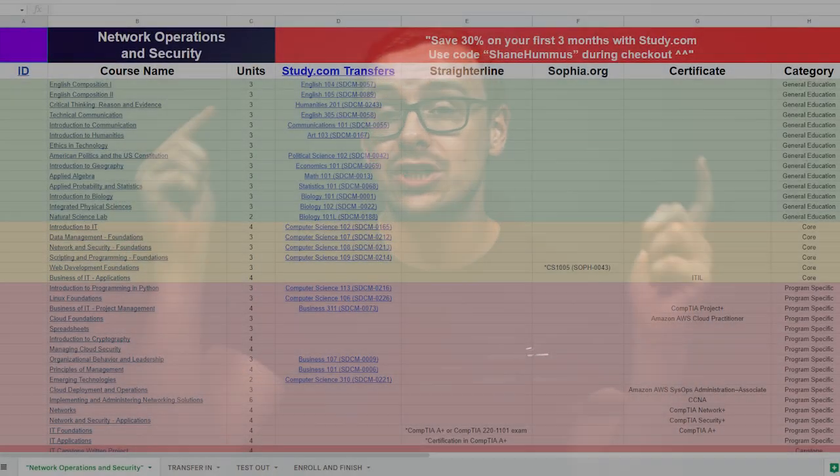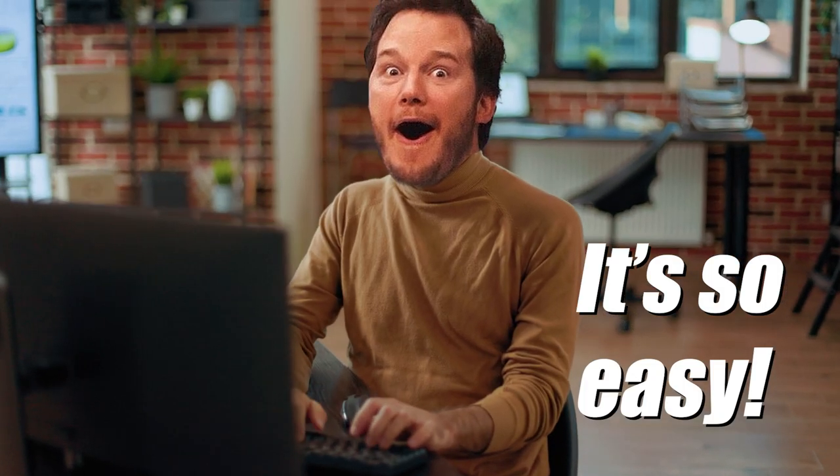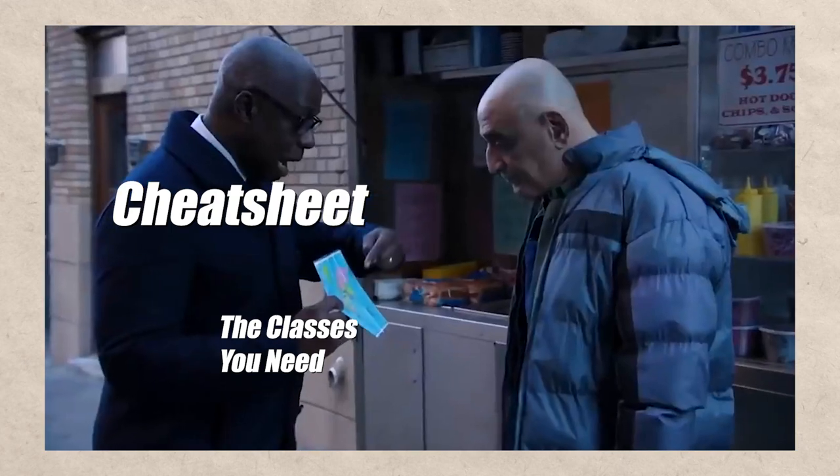If you want to make this process as stupidly easy as possible, definitely check out my cheat sheet down in the description as well as the pinned comment below. This is going to be a cheat sheet for the marketing degree. It's going to make this entire process just stupidly easy, because once you test out of these classes, the cheat sheet is essentially going to tell you what those remaining classes are, so you don't really even have to wait.